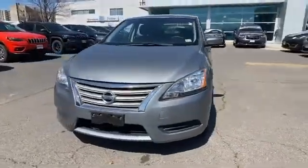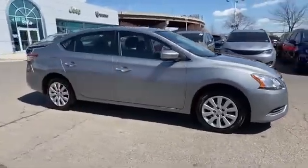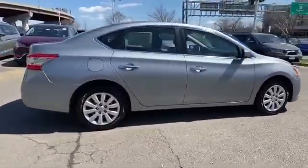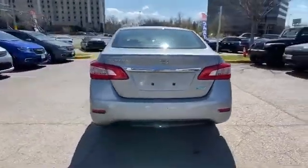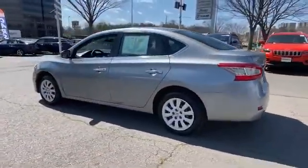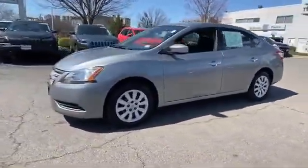2014 Nissan Sentra — this sedan combines safety and comfort with style and performance. Additionally, you'll be more than pleased with extra features like these: pass-through rear seat, brake assist, keyless entry, front bucket seats, engine immobilizer, auxiliary input, and stability control.